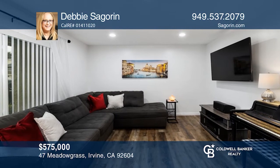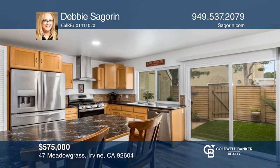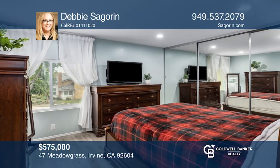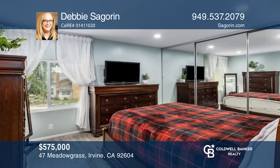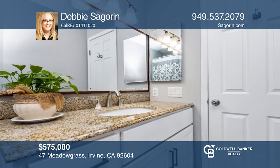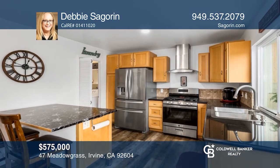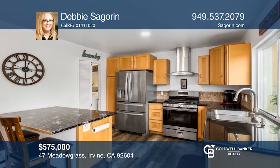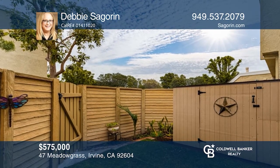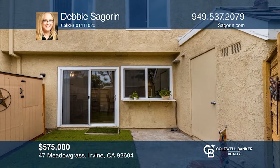Welcome to the desirable Sawdust Village of Woodbridge, where 47 Meadowgrass is awaiting its new owners. Enjoy a popular three-bedroom, one-and-a-half bathroom attached home with a number of upgrades throughout, including custom lighting, smooth ceilings, updated windows, and recently replaced floors. You will love whipping up meals in the kitchen and will appreciate outdoor living in the private yard, which is ideal for entertaining and relaxing. Debbie Sigourin is ready to help you buy the home you deserve. Call today.